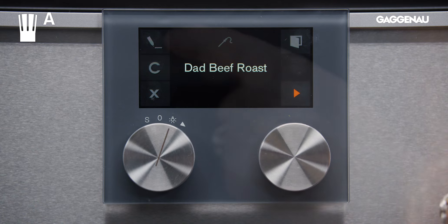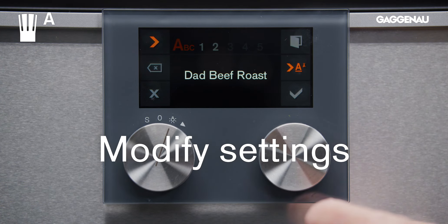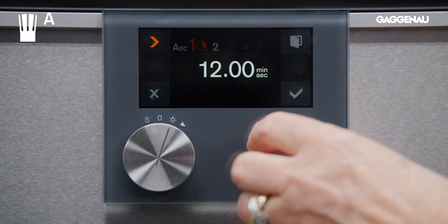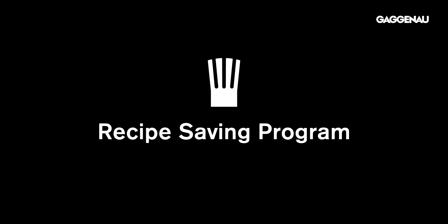If I want to modify a recipe I have cooked, I can go into the history and modify the settings before cooking that dish. Frequently cooked recipes can be saved and named and stored in the recipe saving program.